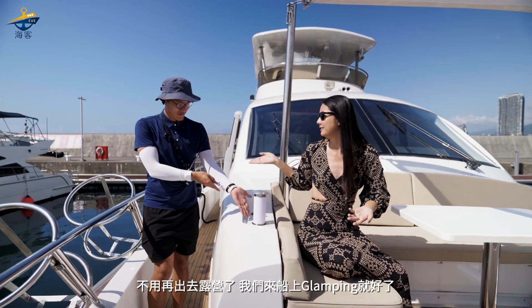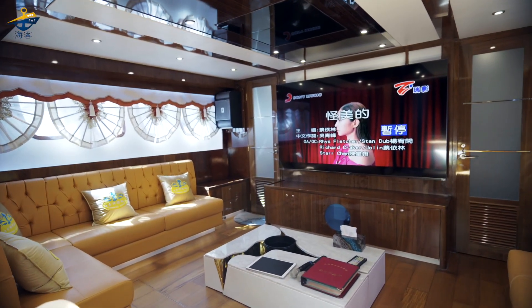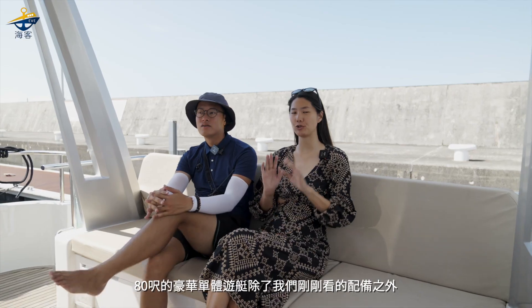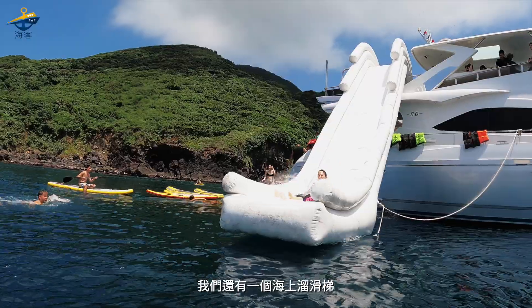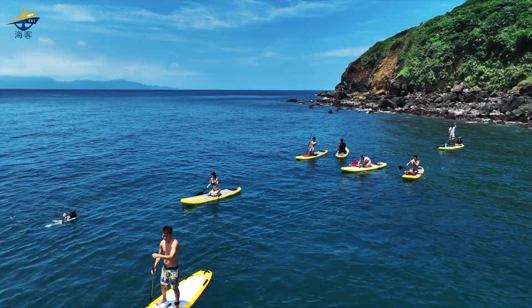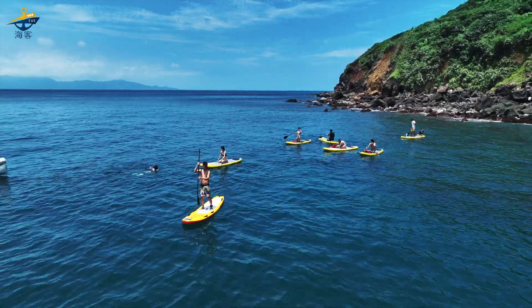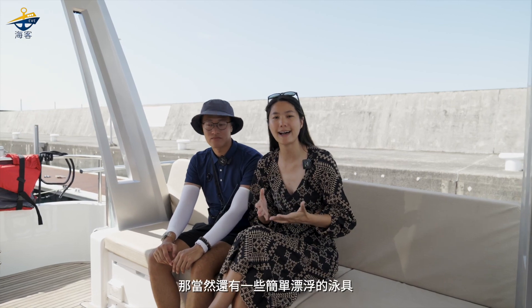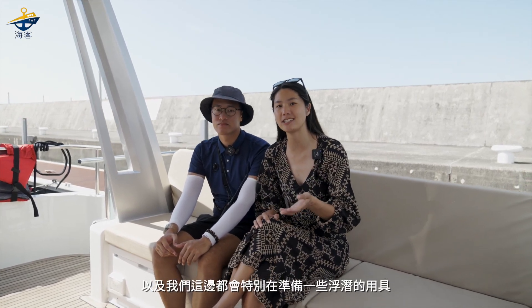We're going to go Glamping! 80尺的豪華單體遊艇，we've seen some of the equipment. We also have a 海上溜滑梯 and a 游泳池, yes, and a softball area. You can see so many good equipment, and there are some simple basic tools prepared as well.